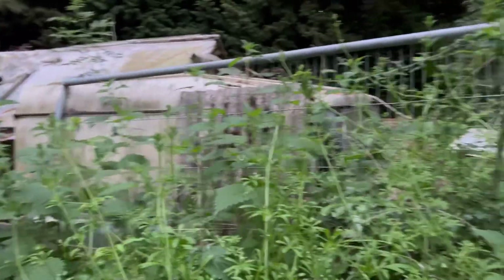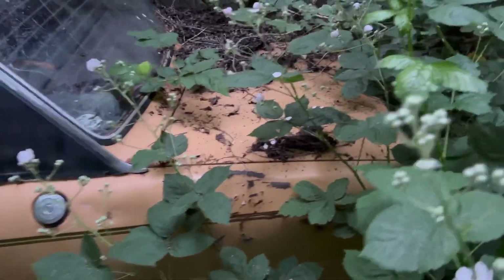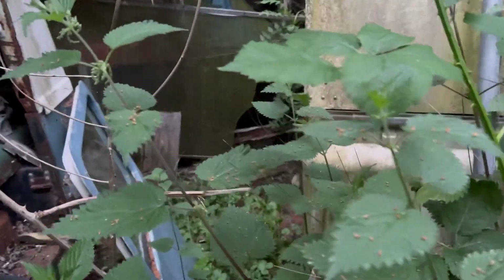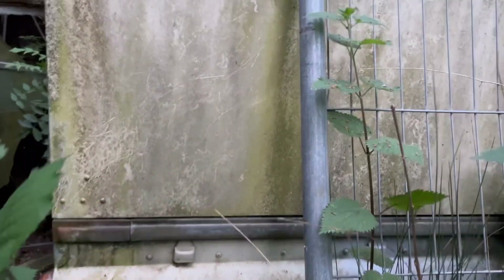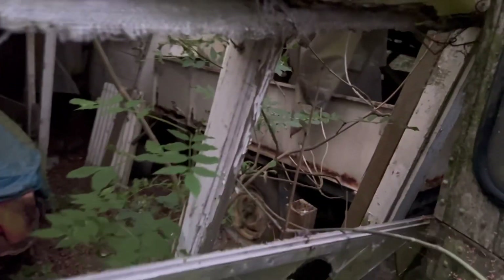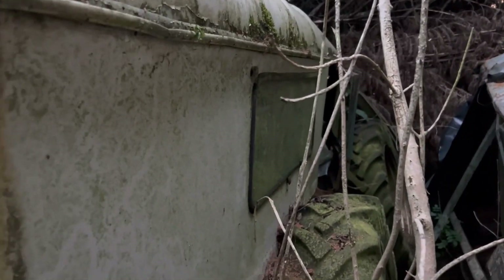Got a few Land Rovers here. What car even is that? Can't even tell, it's all overgrown. An old Land Rover there as well. Getting through all this - wild. We've been battling with this all day guys, literally all day. Got a Mini in there. Like I said guys, it's completely overgrown - got a Land Rover over here as well.